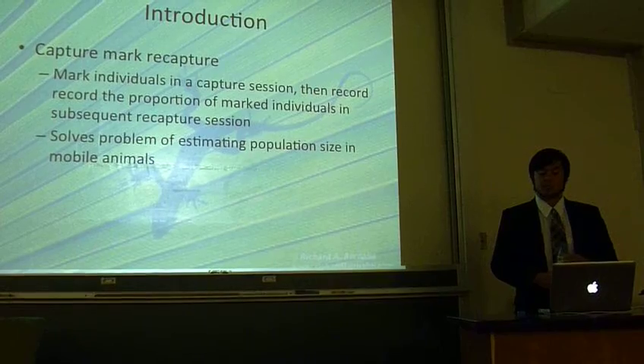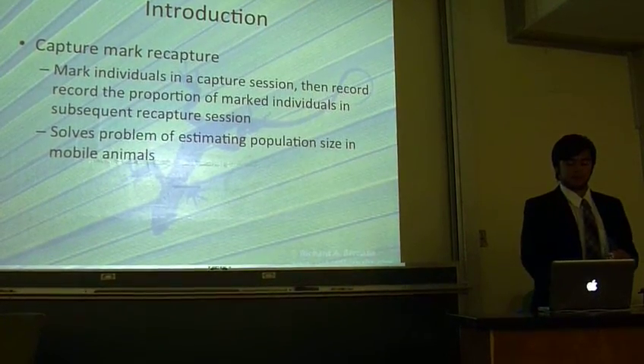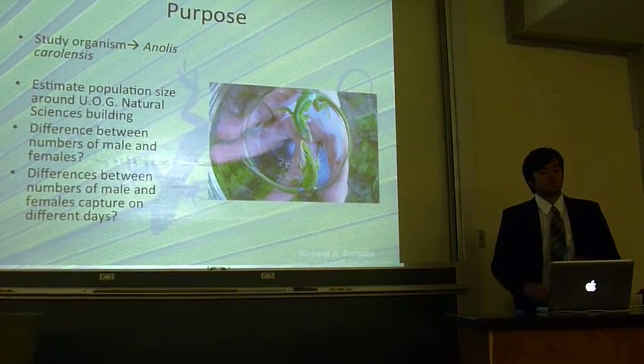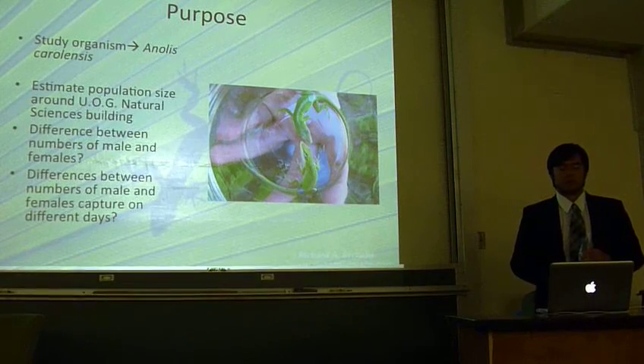This is especially useful in estimating population size in mobile organisms. The focus of this study was Anolis carolinensis, also known as the green or carolinian anole.